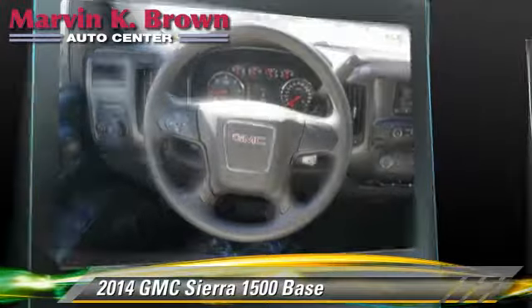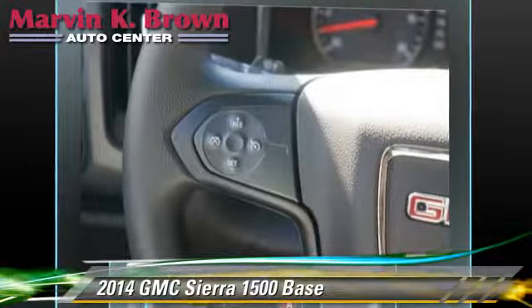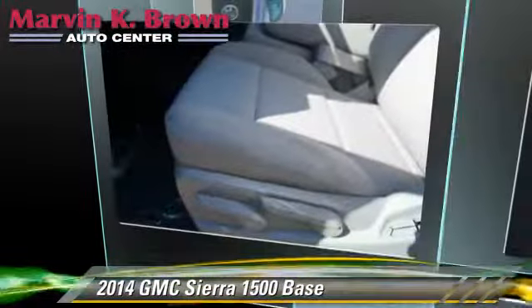Comfort and convenience features include power windows, power steering, and cruise control. Give us a call to schedule your test drive today.